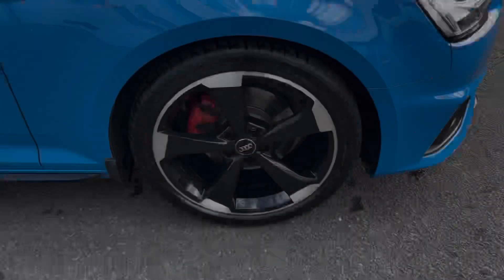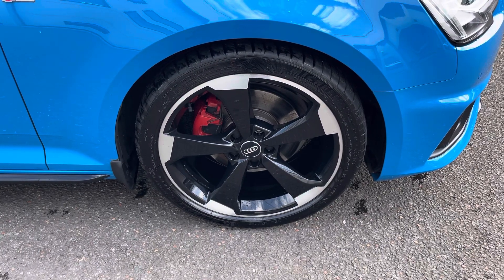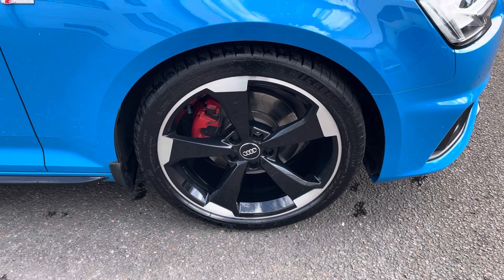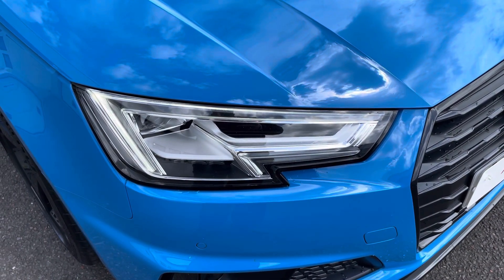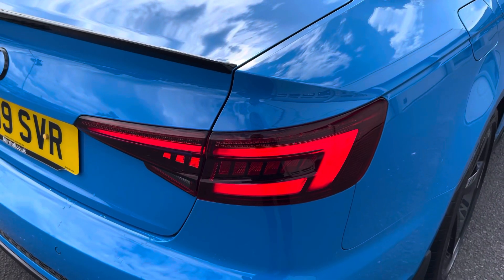This vehicle also comes with 19-inch five-arm rotor design alloys which look fantastic out on the road. The LED headlights create great visibility in all road conditions, and here we also have the rear lights as well.